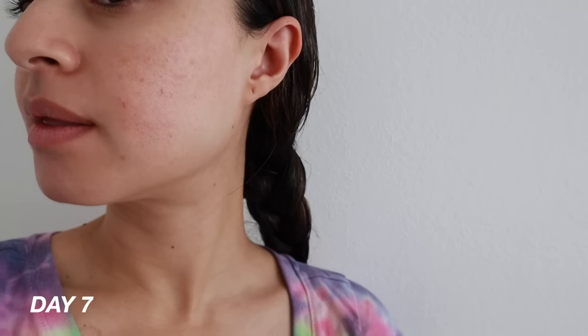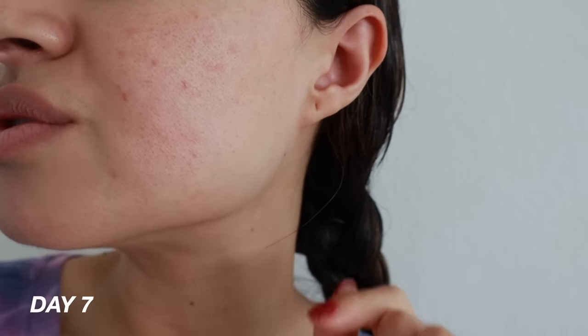Now it's been officially one week, and it's still going to be healing — I still have one more week to go. Everything looks so much lighter. I honestly can tell the texture just looks so smooth.